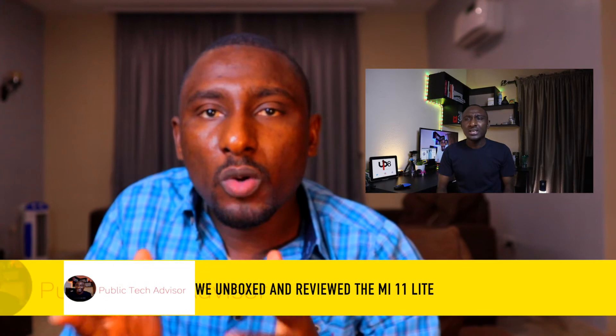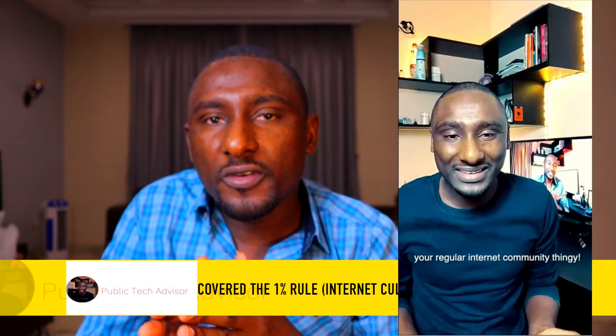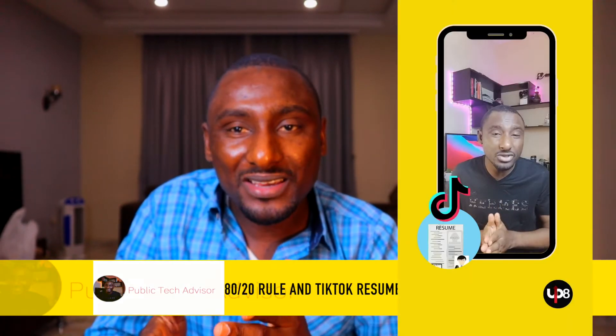On the channel, we unboxed and reviewed the Mi 11 Lite — slim and awesome phone — covered the one percent rule, internet culture, the 80/20 rule, and the TikTok résumé.